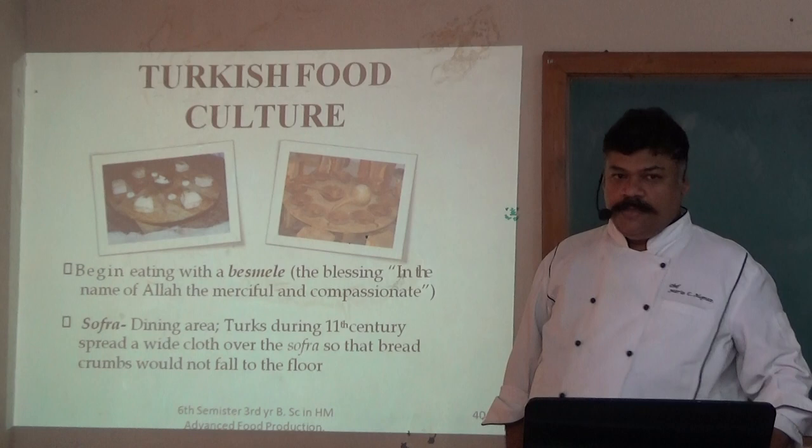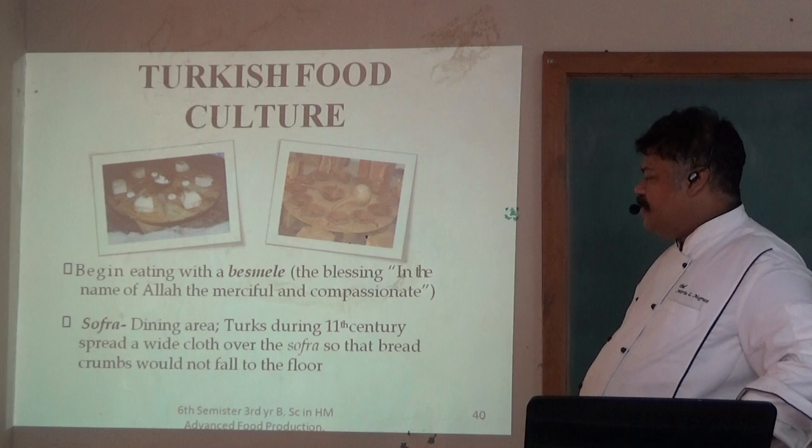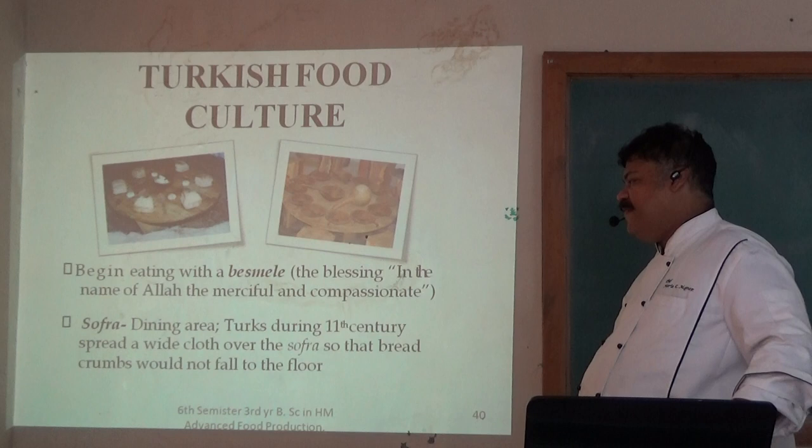Begin eating with a blessing in the name of Allah, the Most Compassionate. Sofra refers to a dining area. Turks during the 11th century spread away from sofras so that breadcrumbs would not fall to the floor.